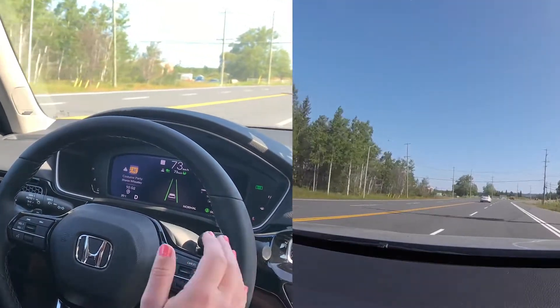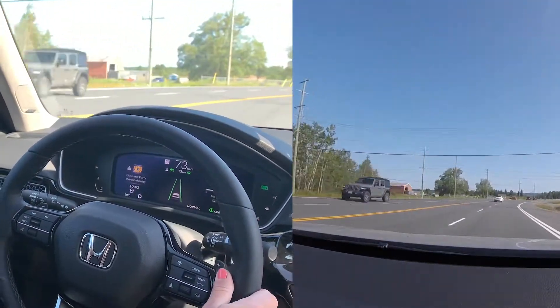Now it depends on the situation. For example, if you're about to change lanes and hit a car, it's not going to take the time to warn you first — it's going to just keep you in your lane. But the system is super intelligent. Especially if you're on the highway, it'll actually keep you in the middle of your lane once you've got your lane set up.